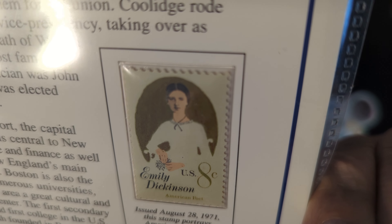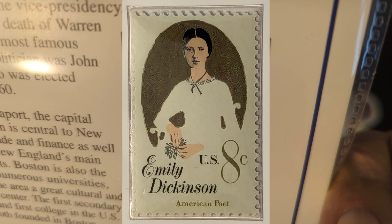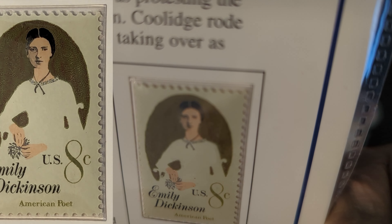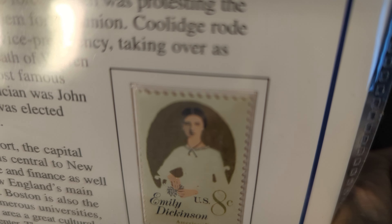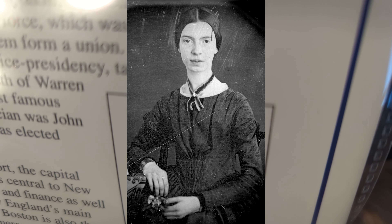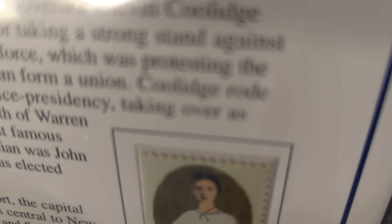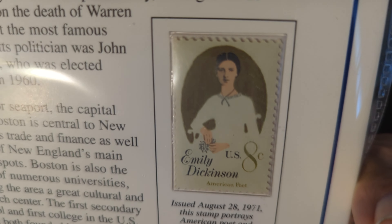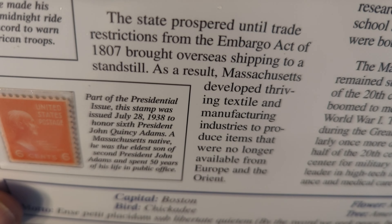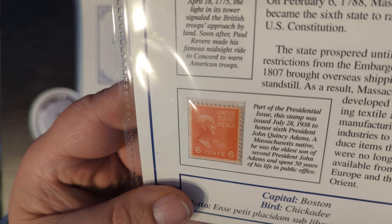This particular section has three stamps. The first stamp says 'Midnight Ride — One if by land, two if by sea,' USA 24 cents, issued November 14, 1975. The stamp depicts the Old North Church in Boston, Massachusetts. On April 18, 1775, the light in its tower signaled the British troops' approach by land. Soon after, Paul Revere made his famous ride to Concord to warn American troops.